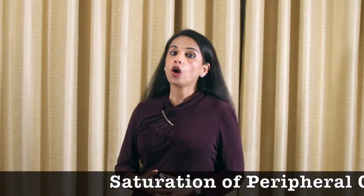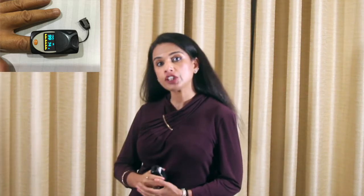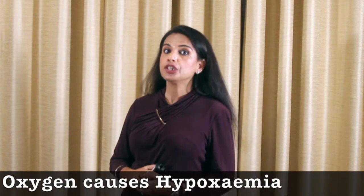The fifth vital is SpO2 — that is the oxygen saturation in our blood. Oxygen is carried to various parts of our body by the hemoglobin in the RBCs present in our blood, and is needed by every tissue and every organ to perform their daily functions. SpO2 is measured with a pulse oximeter. The normal range of oxygen in our blood is between 95 to 100. Lack of oxygen causes hypoxemia, which can cause damage to our tissues and organs. If your oxygen levels fall below 90, please seek medical advice.